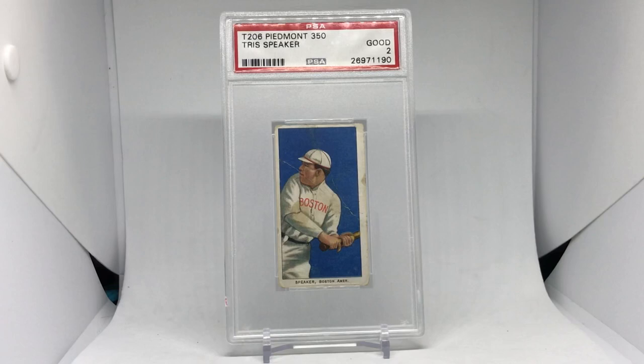T206 cards were distributed by the American Tobacco Company between 1909 and 1911, and they were a premium insert with tobacco products. Conventional checklists have around 524 different baseball subjects. A subject is a player in a specific pose — like this. Tris Speaker only has one subject in the entire set, his rookie card. Others like Hal Chase have four or five, Ty Cobb has four — it just depends. Some subjects can be found with more than one pose and over two dozen different back types.